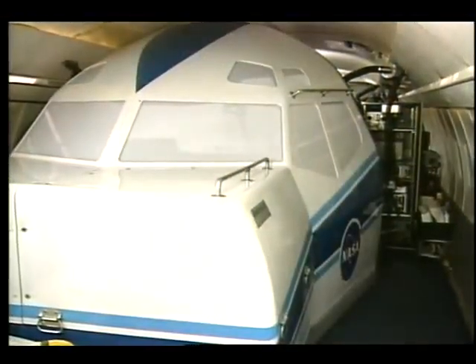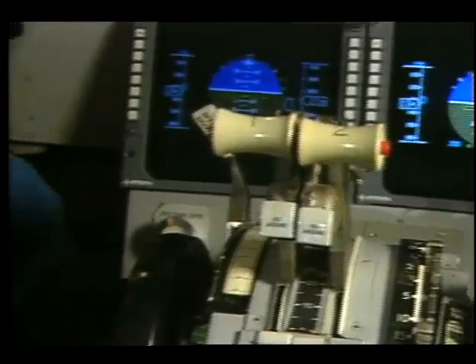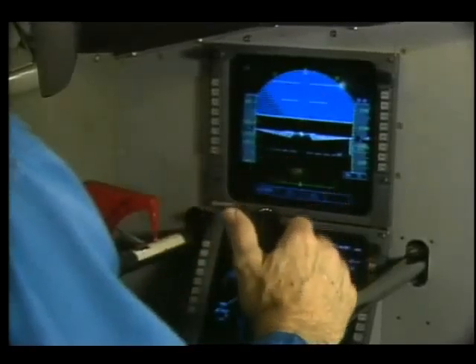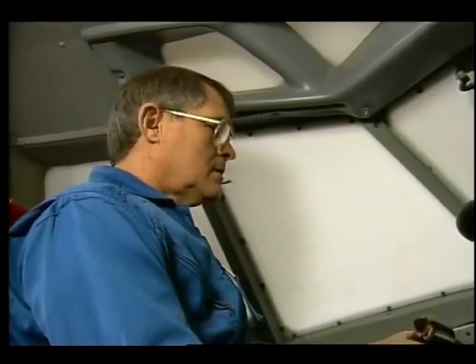Behind him, in this plane within the plane, there's another working cockpit — more advanced than the one up front — that houses technology capable of helping solve many problems plaguing today's commercial airlines. Using advanced display systems, NASA pilot Lee Person flies the plane from back here.